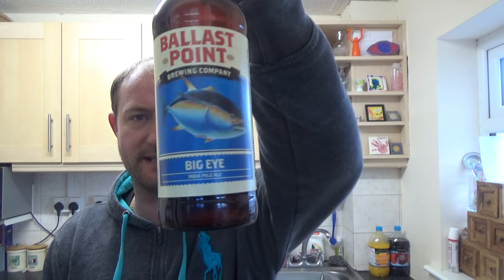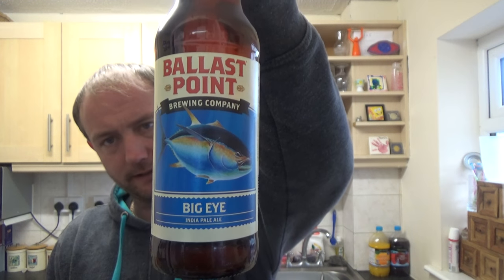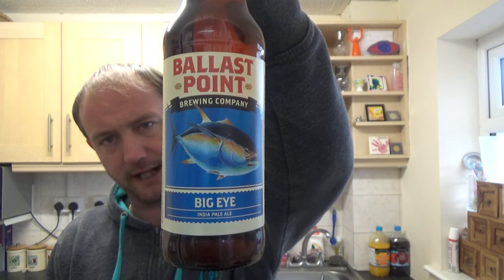Thanks for joining me guys for another video beer review. It's another bottle of beer from the Ballast Point Brewery out of San Diego. It's a bottle of their Big Eye IPA, and this one's weighing in at 7% ABV.